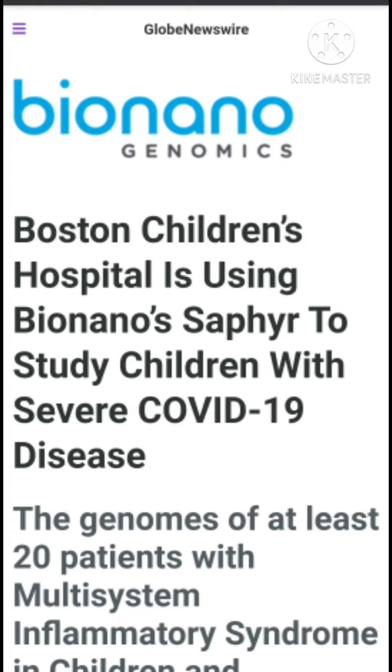Boston Children's Hospital is using Bionano Sapphire to study the Vira COVID-19 disease. The genomes of at least 20 patients with multi-system inflammatory syndrome in children and unaffected controls are to be analyzed on Sapphire at Boston Children's Hospital.